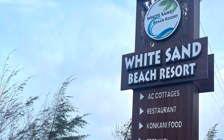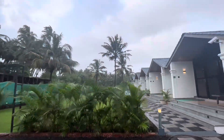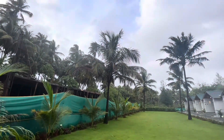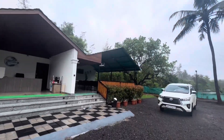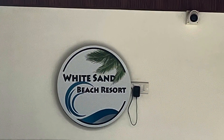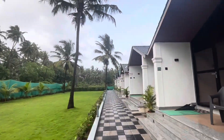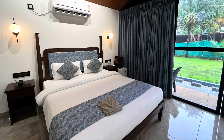We arrived at White Sound Beach Resort, where we will be staying today. It is placed on the Mangrove River and in front of R.B. beach. We couldn't get a sea view room, but we can go to the beach on foot. We can see the garden from the room. This hotel had just opened recently, so the inside of the room was also very clean and beautiful.